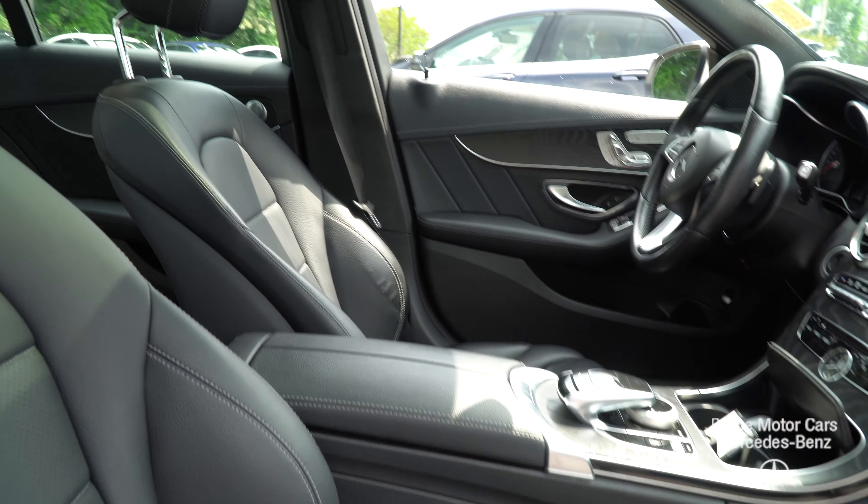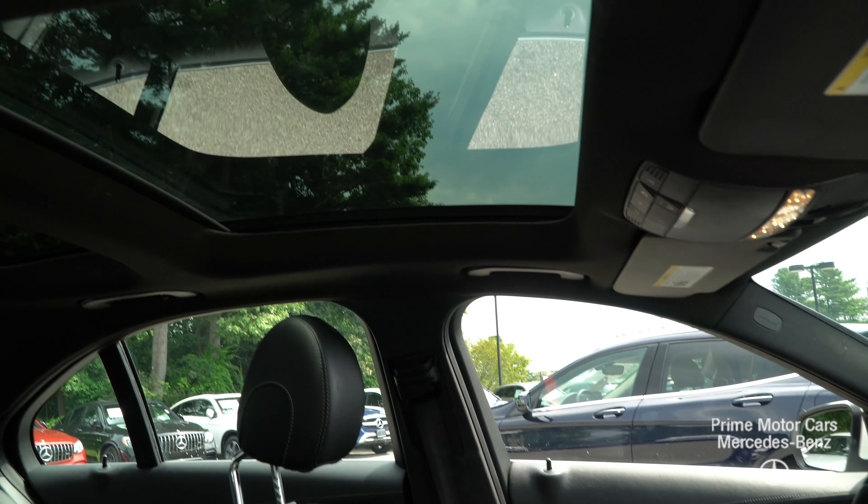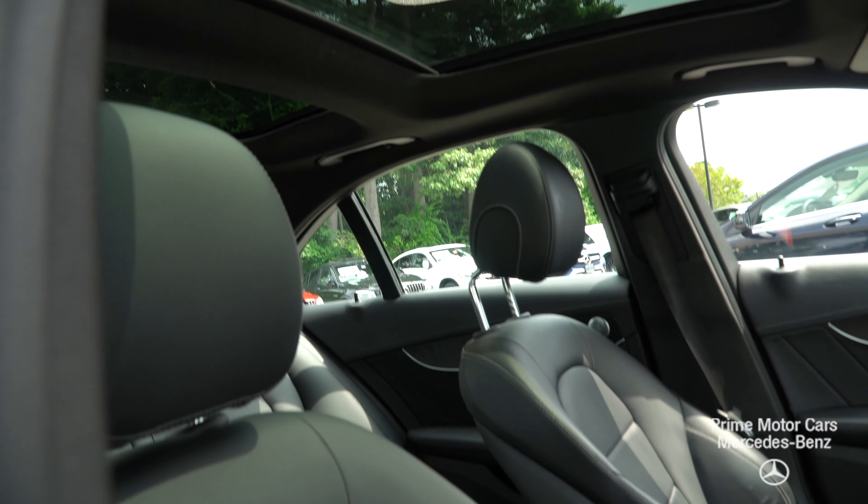The car has just over 48,000 miles and I have to stress — you would never know it. It's in excellent, excellent shape. All the interior, all the features, all the trim, the outside — not a ding that I could see, not a scuff. Inside and out, just in gorgeous, gorgeous shape. Really, really nice car.